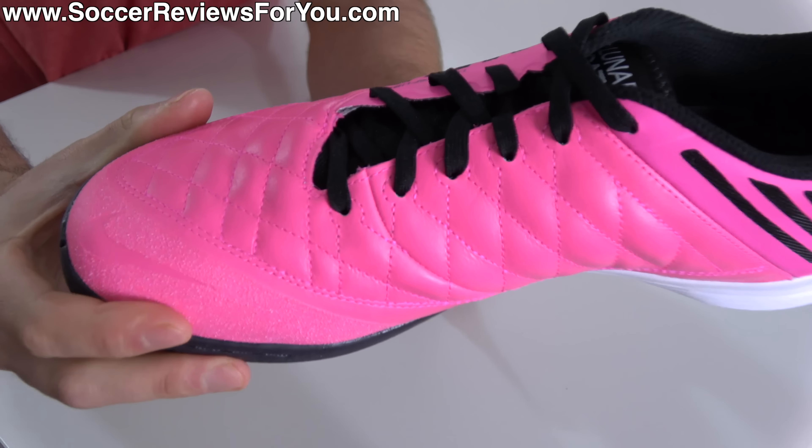The only downside of the Lunar Gato I've found is that if the court is a little bit dusty, this traction pattern isn't ideal — you have to constantly wipe, otherwise you are going to be sliding a little bit. But on a really well-kept clean court, the traction is just fine.